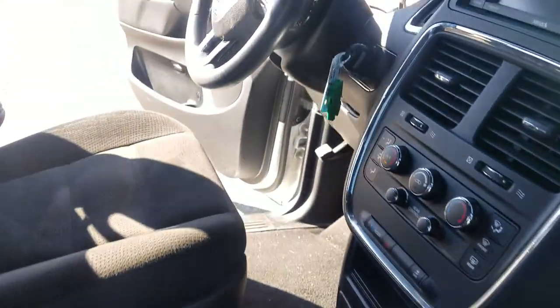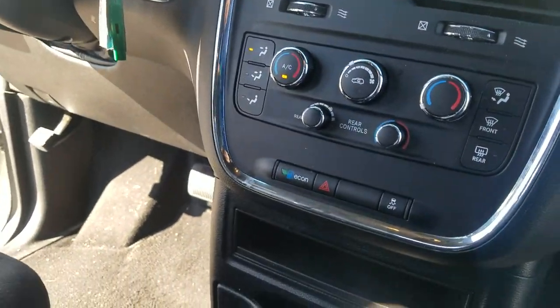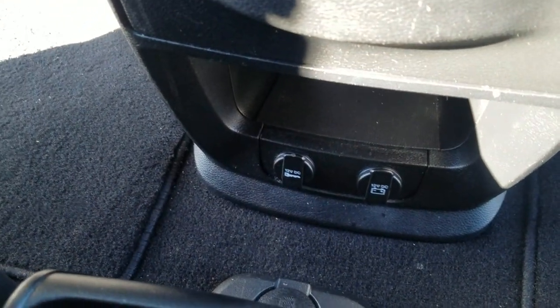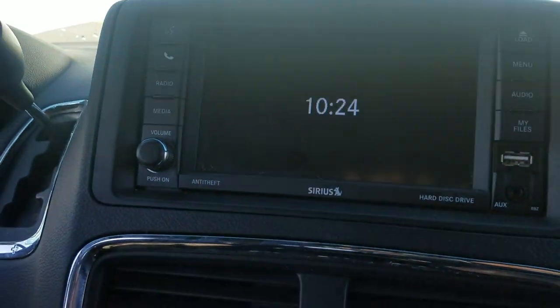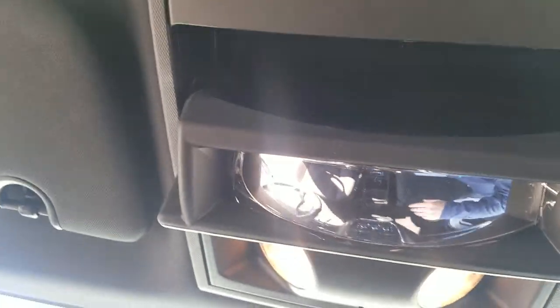It does have a nice center console, economy mode, traction control down at the bottom. You do have a 12-volt DC and an accessory charger. There's modular storage right here in the center console, SiriusXM satellite radio, a dimming mirror, sunglass holder, dual glove box with USB.